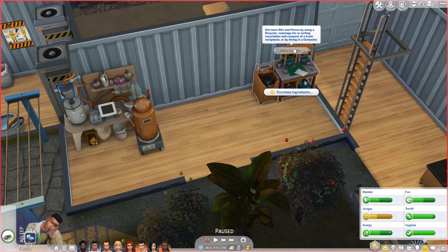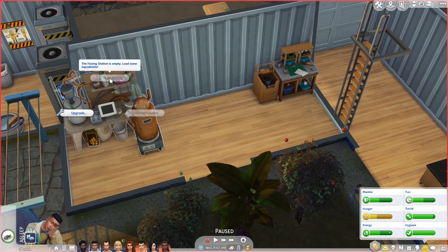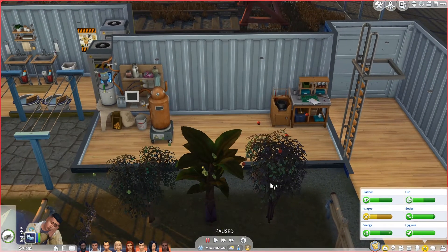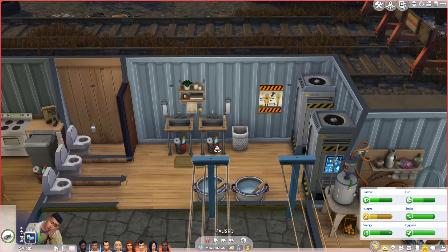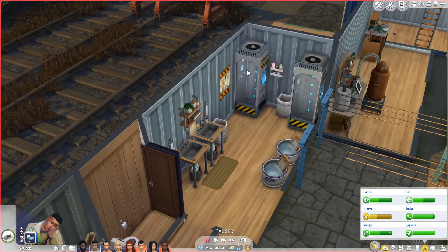Candles! We can get more bits and pieces by using the recycler, or by rummaging and sorting recyclables and compost in the trash receptacle, or by diving in a dumpster. So we're either looking through bins or diving in dumpsters. We can make fizzy stuff — we need ingredients. They've got two showers, three toilets and two sinks — that'll do them. We've got our laundry set up here as well, and I went for the containment ones.